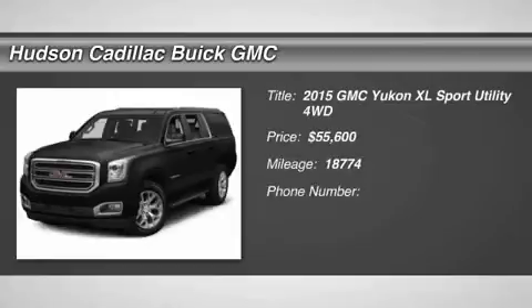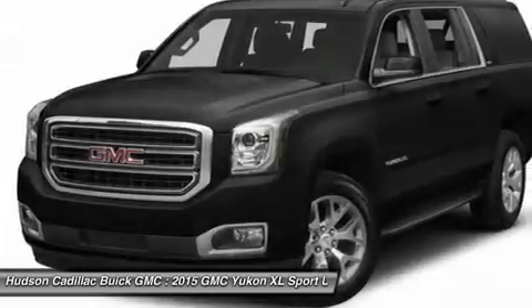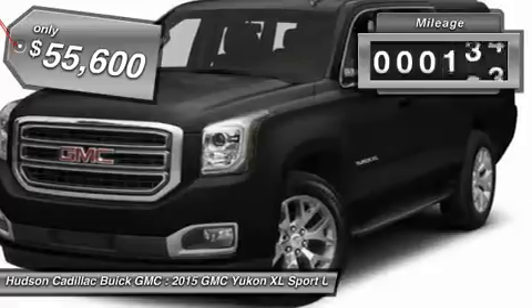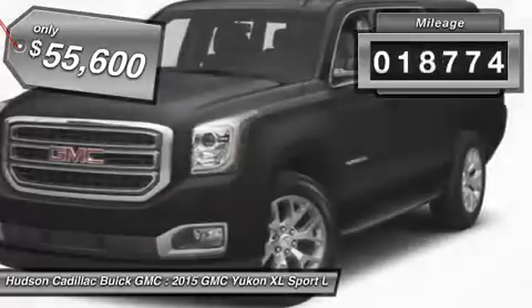The 2015 Yukon XL. GMC Yukon XL is a great choice for families who need a full-size SUV with maximum seating. The looks don't hurt either. This vehicle has less than 20,000 miles.